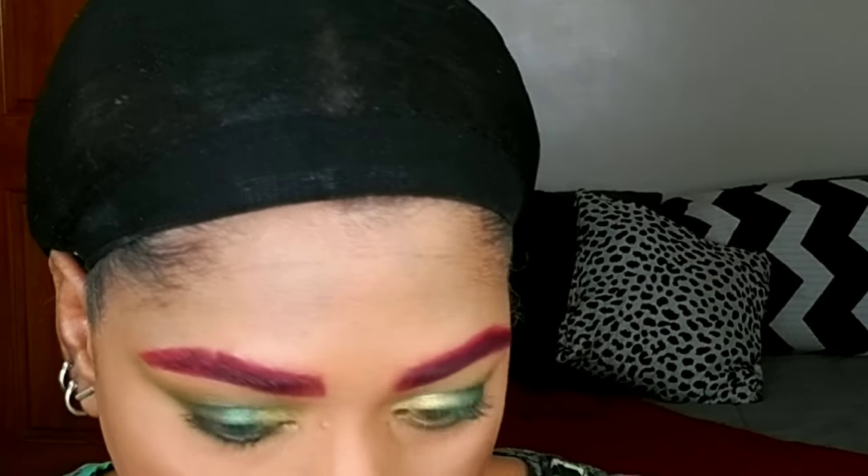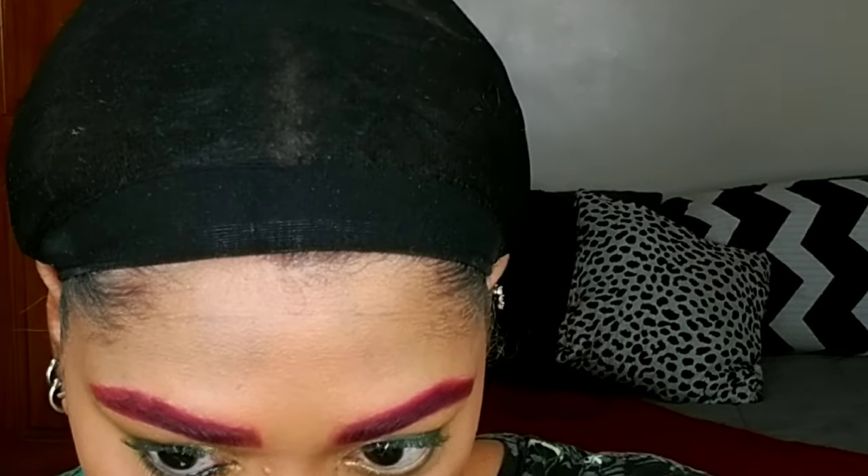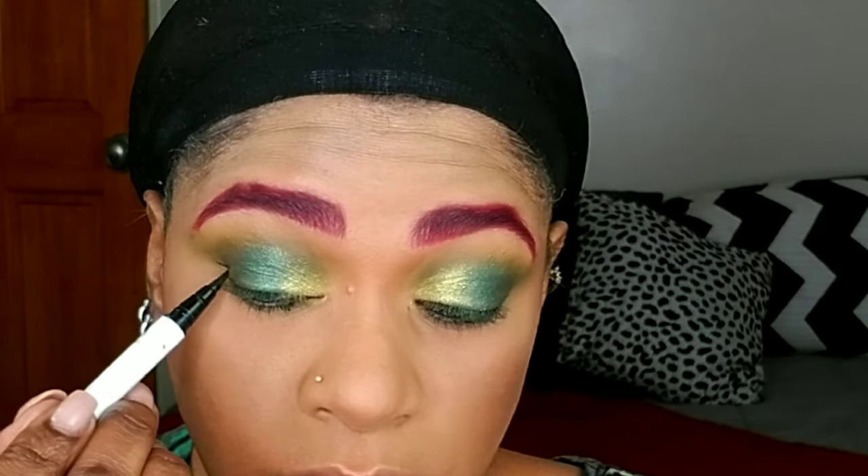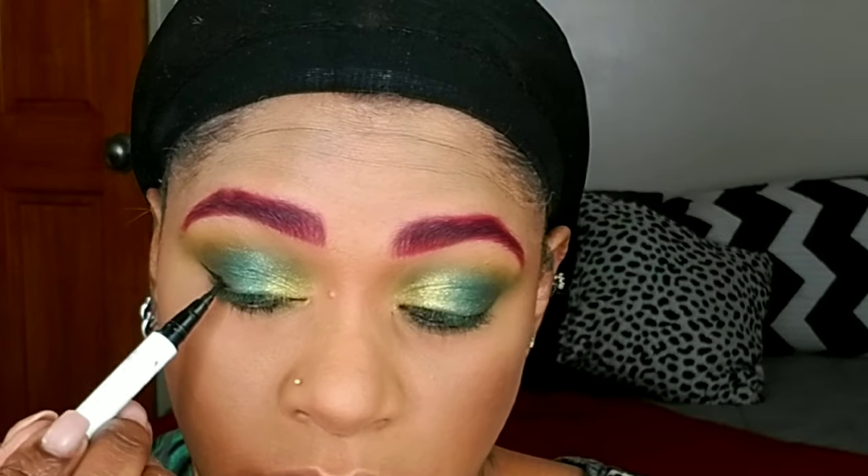Then I'm going to apply some black gel liner in my waterline — this is the Maybelline gel liner, one of my favorite drugstore gel liners. No look is complete without black in my waterline. Then I'm using a ColourPop liner to create a wing — I feel like a wing is absolutely necessary for a look like this.